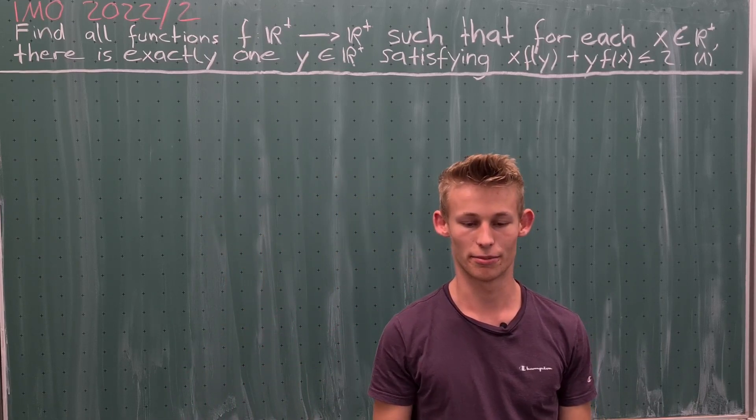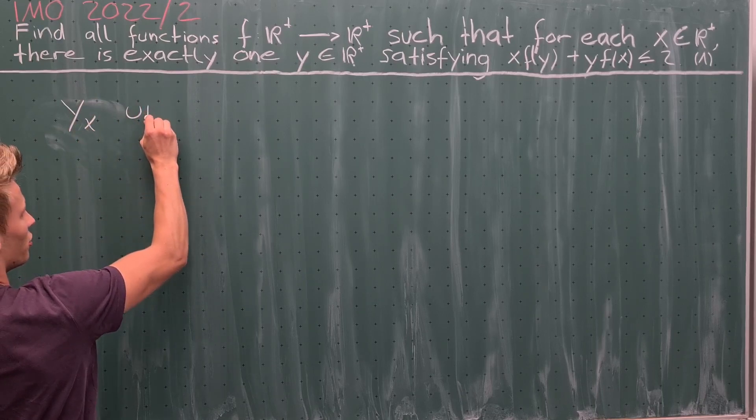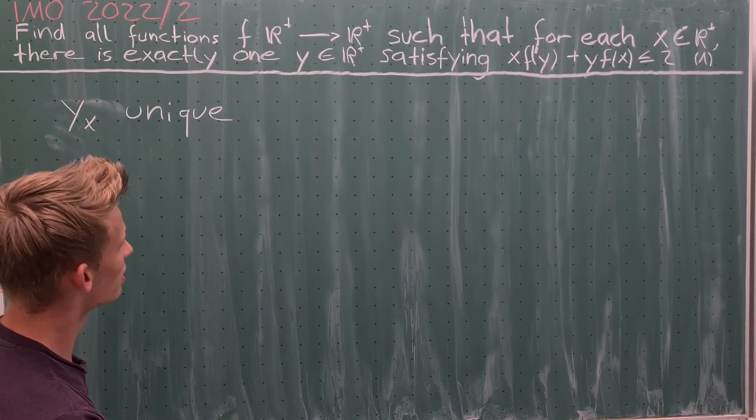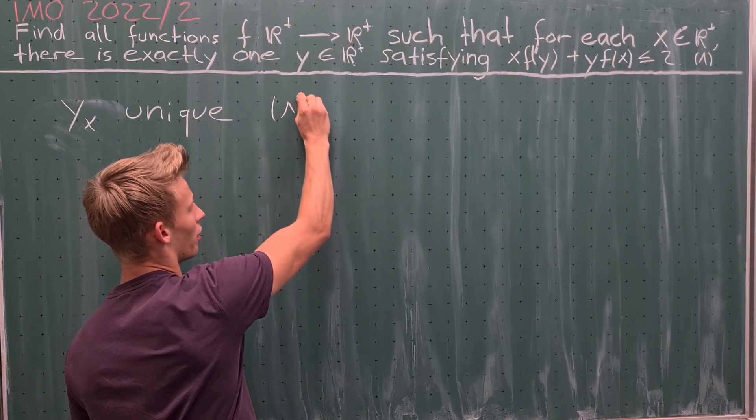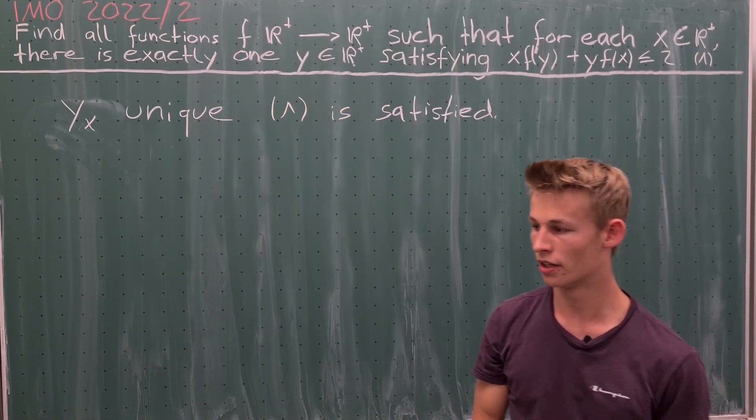First, let's make some notation. I call y(x) to be the unique positive real number such that equation 1 is satisfied. Now the first thing we want to do is figure out what possible solutions we have.